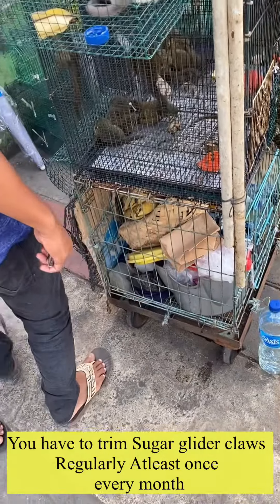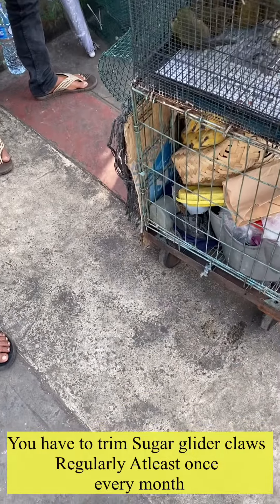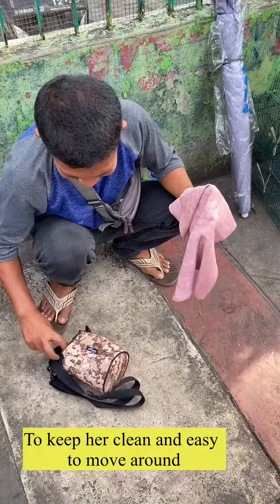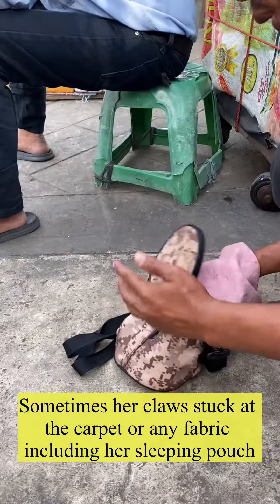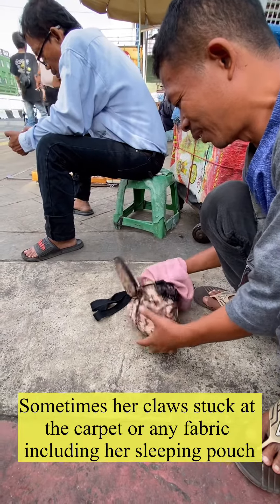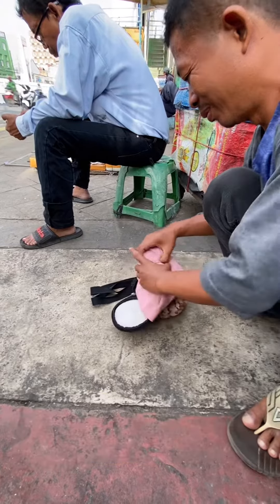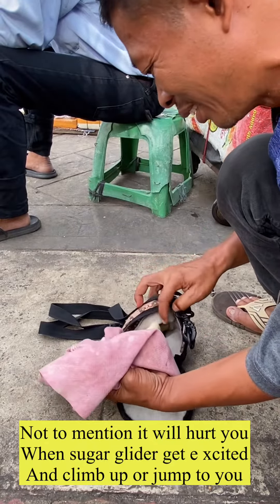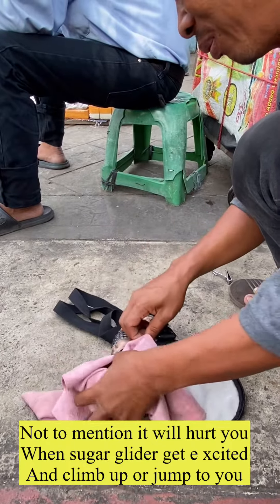If you own a sugar glider, you need to trim their claws about once a month just to keep them clean and easy to move around. If you let their claws grow without trimming them, sometimes the claws can get stuck on carpet or other fabrics, including their sleeping pouch — not to mention it will hurt you when the sugar glider gets excited and climbs up or jumps to you.